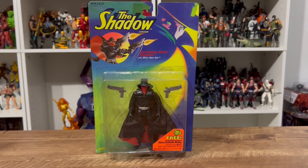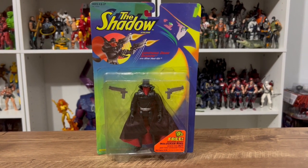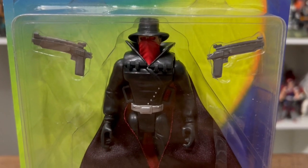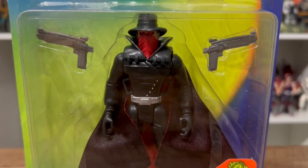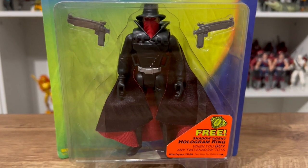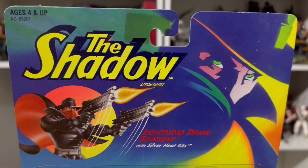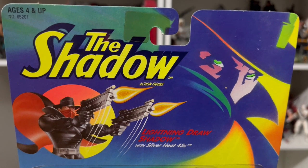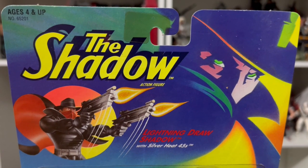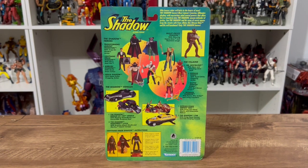Here we have the Shadow action figure in its packaging — this is pretty cool. I really like this packaging, I dig it a lot. I like all the colors; they chose a pretty good color scheme — not just black and red, but a nice blue, yellow, green. This figure looks great. If you're a fan of the Shadow, this really hits the mark. It's the Shadow Lightning Draw with silver heat 45s — squeeze his legs and his arms pop up with the guns ready to shoot.